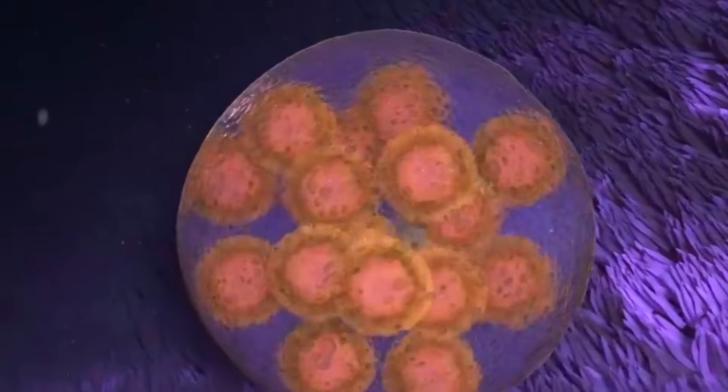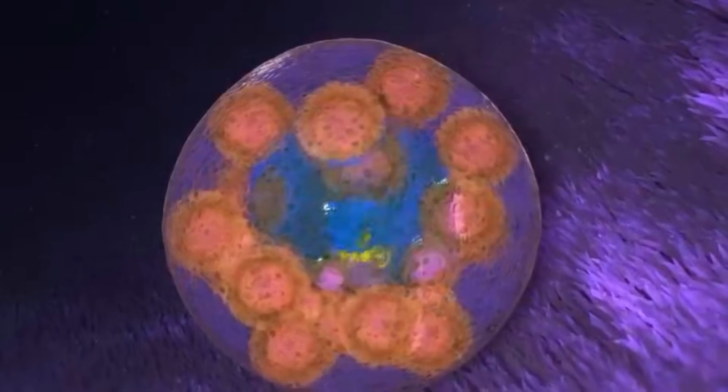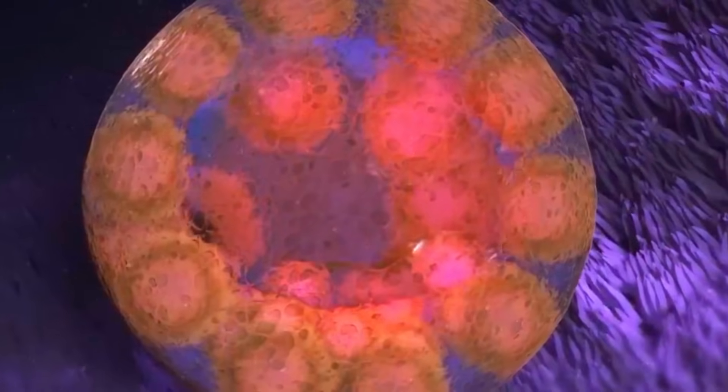By four days of development, the morula begins to absorb fluid and a large cavity forms within it, becoming what is called a blastocyst. The blastocyst has an outer layer of cells that will eventually form the placenta and an inner group of cells that will develop into the baby.